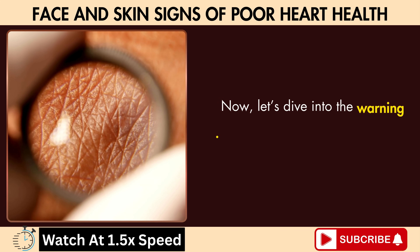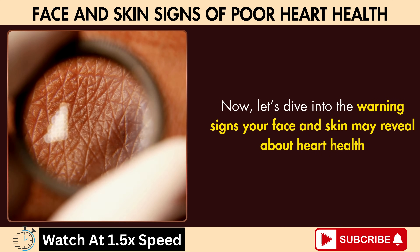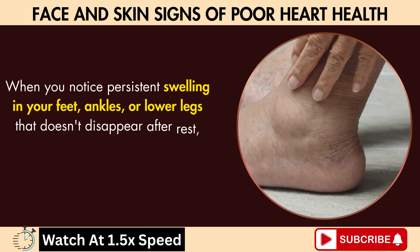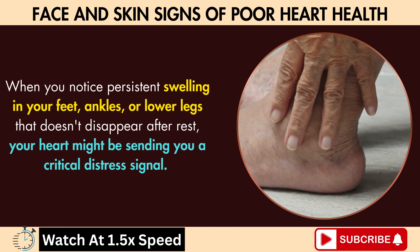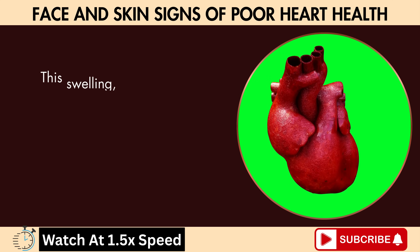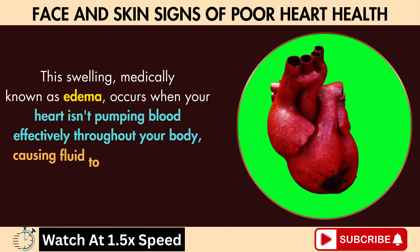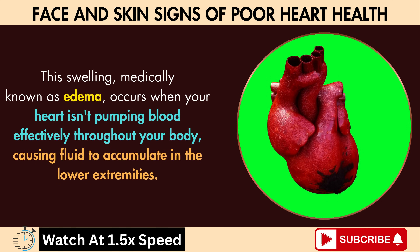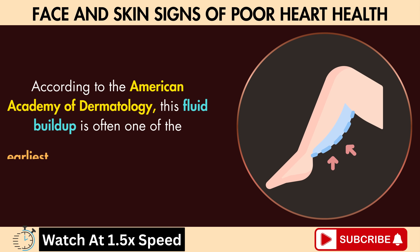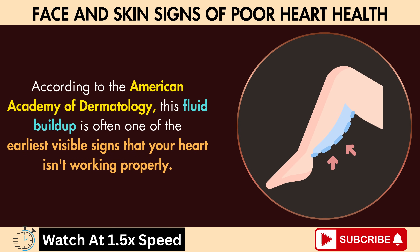Now let's dive into the warning signs your face and skin may reveal about heart health, beginning with number one: swelling in your feet and lower legs. When you notice persistent swelling in your feet, ankles, or lower legs that doesn't disappear after rest, your heart might be sending you a critical distress signal. This swelling, medically known as edema, occurs when your heart isn't pumping blood effectively throughout your body, causing fluid to accumulate in the lower extremities. According to the American Academy of Dermatology, this fluid buildup is often one of the earliest visible signs that your heart isn't working properly.